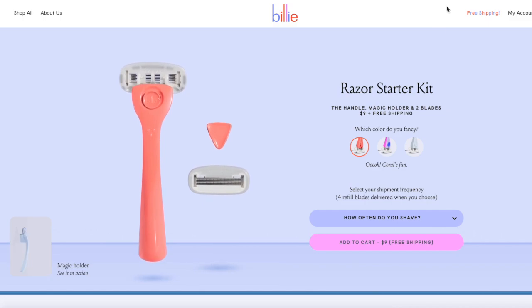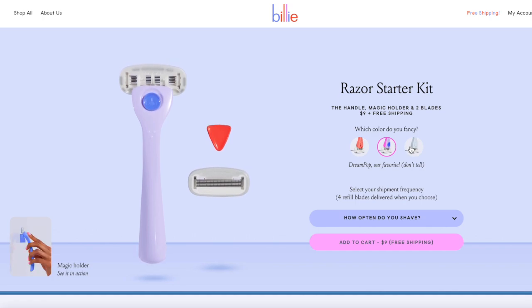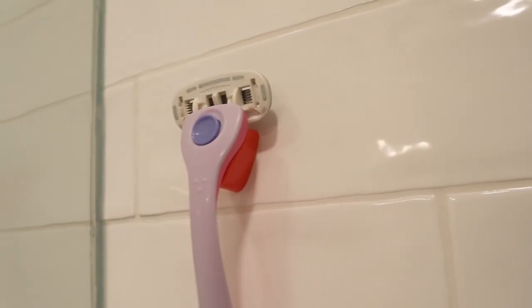In case you're completely unfamiliar with how Billy works, it is a subscription-style razor company. When you go to purchase a starter kit for $9, it comes with the handle, a blade attached, an additional replacement blade, and a teeny tiny triangular magnetic piece that mounts to your shower wall. This magnetic mount is the most inventive thing about Billy — it allows you to magnetize the razor to your shower wall so you don't put it down on the ring of your bathtub, where it can collect water, rust quicker, and strip some of that moisturizing quality from around your razor blades.